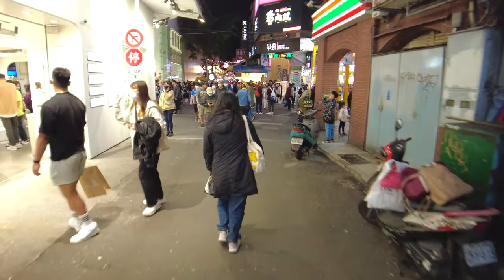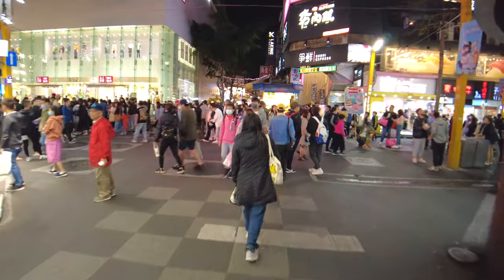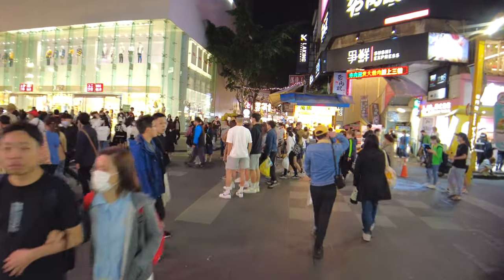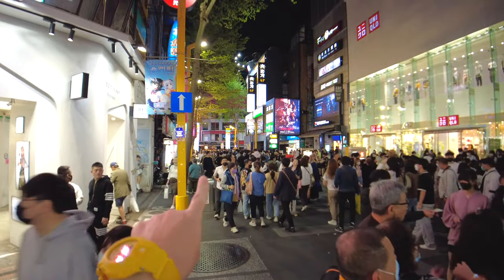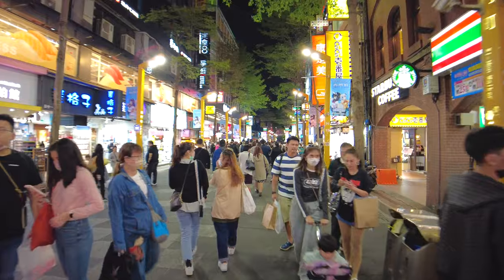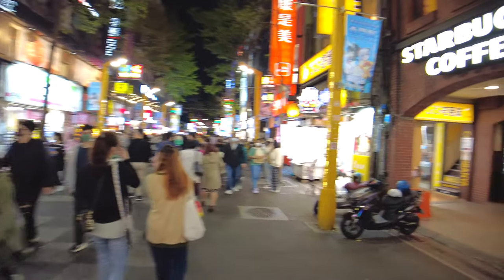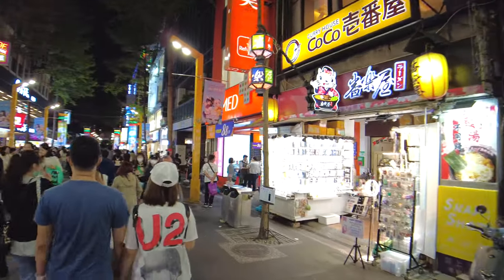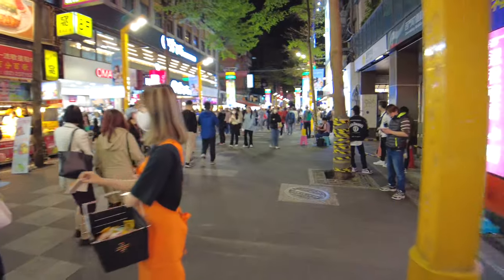We've got some sanuki udon Japanese noodle soup right here — you can get a bowl for about 200 Taiwanese dollars for the big one, about six dollars US, a pretty reasonable price for a filling bowl of soup. We're back on the main drag. The boba tea place I took the detour from was right there, and that's also where the three- or four-story Kentucky Fried Chicken used to be. It was like a landmark in this neighborhood, but I think the pandemic must have got it.